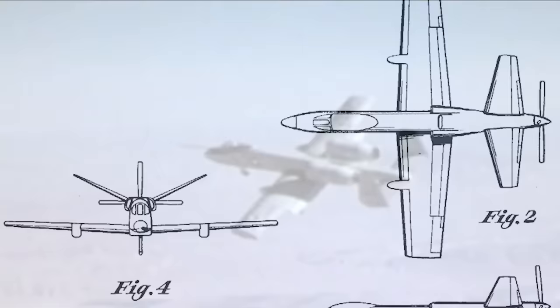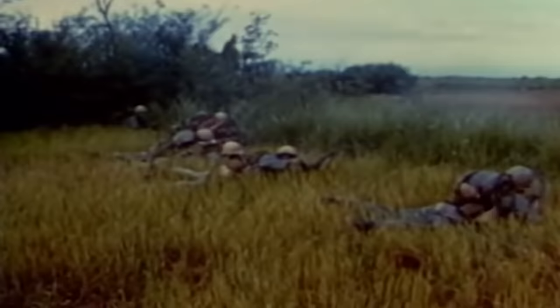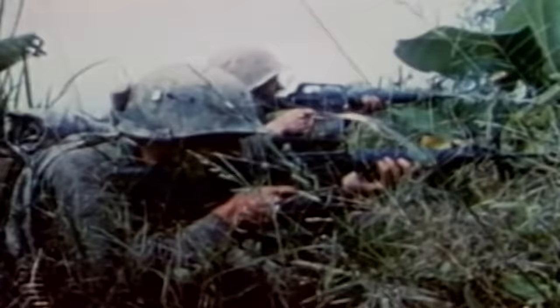Only two prototype aircraft were chosen for the tight competition, with Northrop's YA-9 coming out victorious. Time was now of the essence to have it ready on time and help the ground troops in Vietnam push back the Communists.